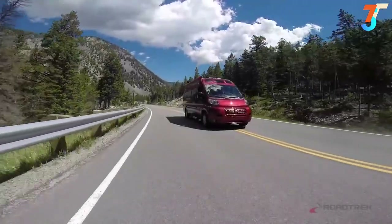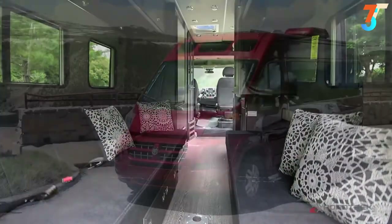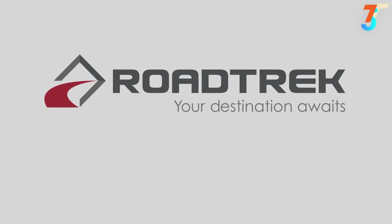The Zion is a vehicle that will comfortably get you to your destinations, fulfilling one bucket list location at a time. Following your dreams has never been easier or more affordable. Roadtrek — your destination awaits.